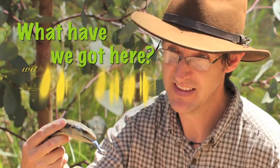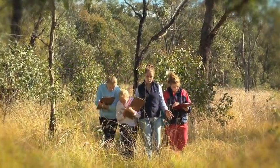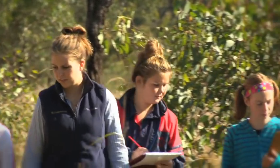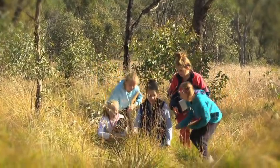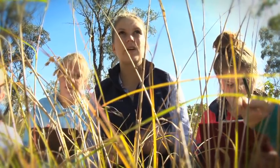What have we got here with Dr. Dave? The first threat, and by far the most significant threat to box-gum grassy woodlands, is clearing. As mentioned at the outset, only 5% of this habitat type remains, and unfortunately clearing is ongoing.